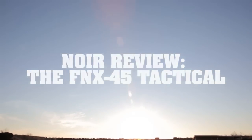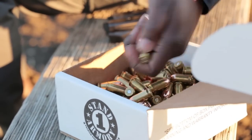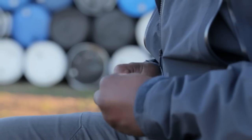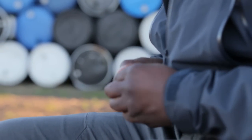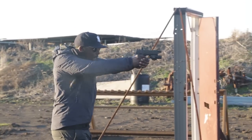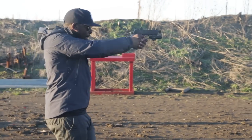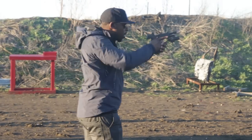There are times a girl will gain a little weight, and as a result, one of two things will happen. A: she gets self-conscious and tries to hide it, or B: she realizes some dudes like their girl BBW and owns it, and that confidence makes her even sexier. The FNX .45 Tactical is the fit girl that owns it.